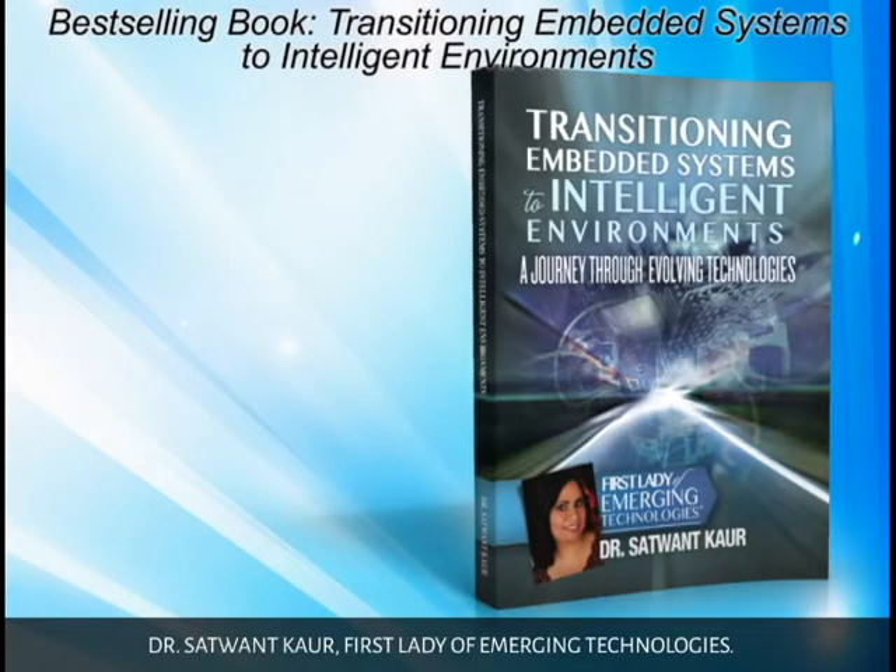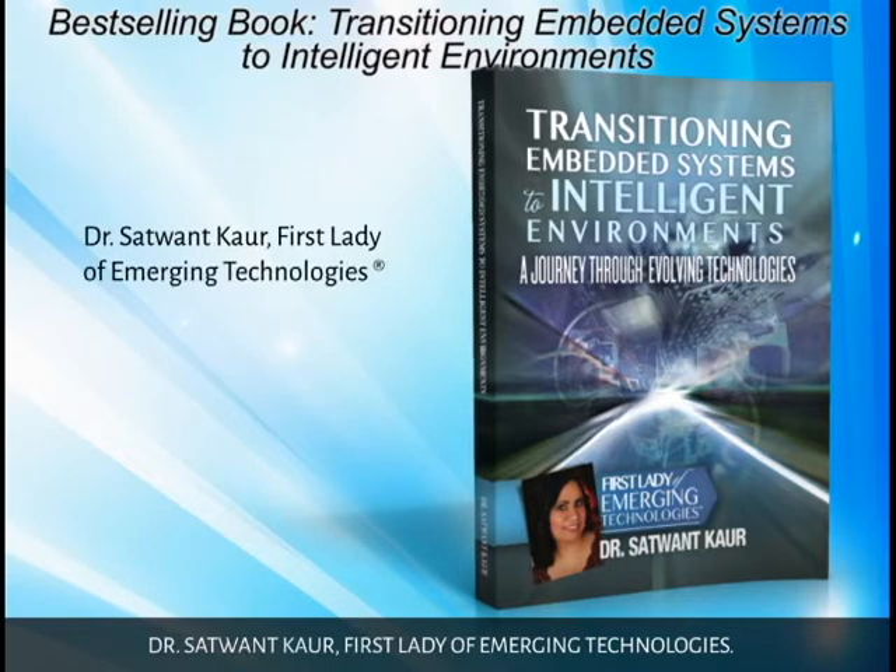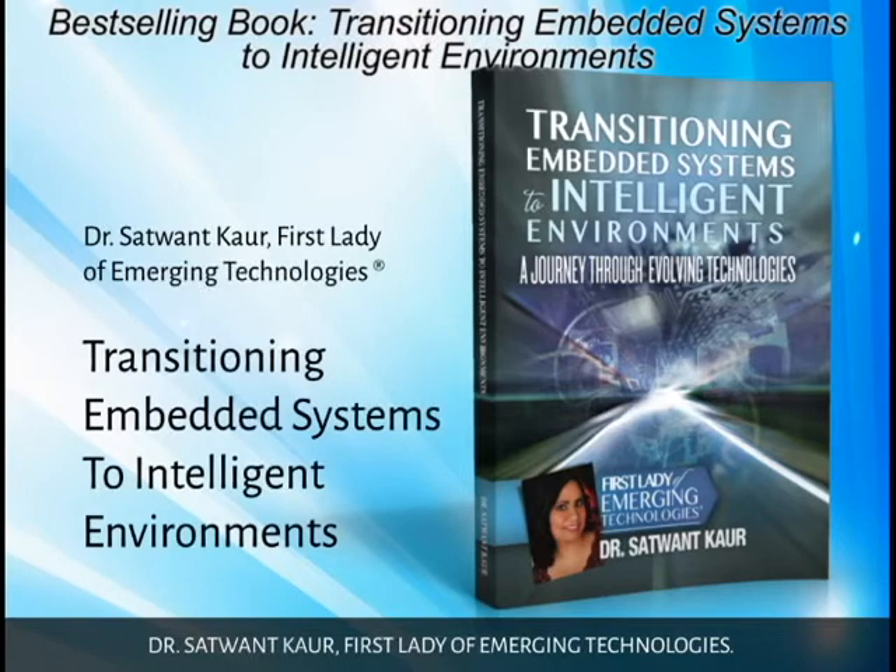Dr. Satwant Khar, HP's chief technologist and the inventor and patent holder of Intel's Reduce Interoperability Technologies, has been hailed as the first lady of emergent technologies by the national media. Now, in her new book, Transitioning Embedded Systems to Intelligent Environments,